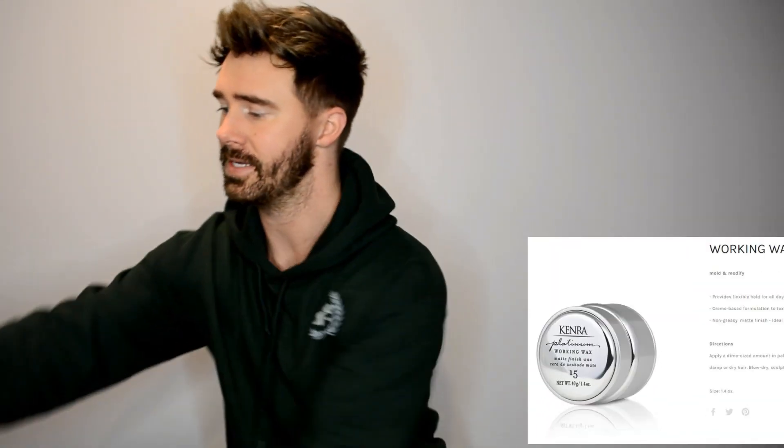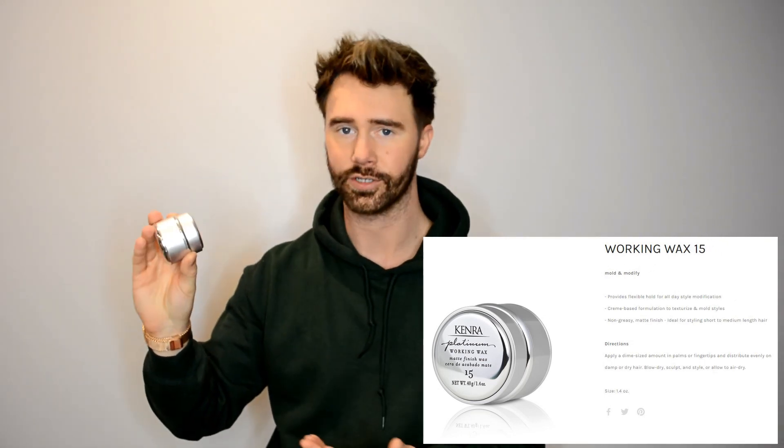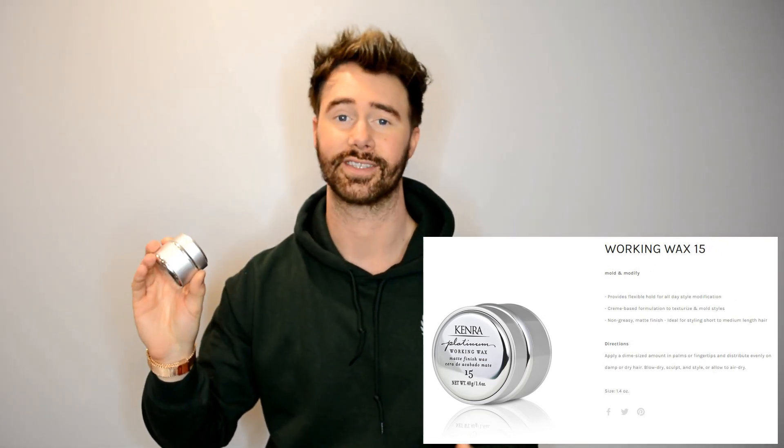I also have another hair clay here. This is by the company Kendra — I'm not really too familiar with this brand, but I purchased it because it smells amazing. I'm huge with scents, and this reminds me of like a candy smell. It's not fruity or feminine but it just has a very beautiful smell. This is the Kendra Platinum Working Wax Number 15 — not sure if that means anything — but the packaging for this is honestly beautiful.